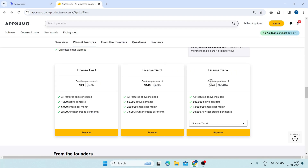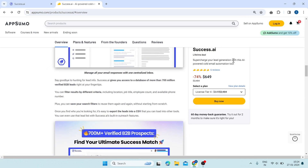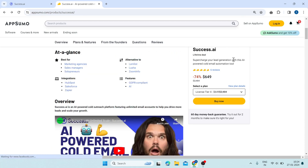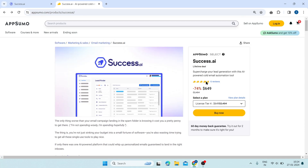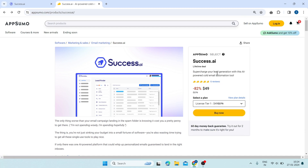If you are interested, don't forget to click the link below and grab your lifetime deal from AppSumo. Thank you for watching this video and I hope you found it helpful. If you did, please give it a thumbs up and subscribe to my channel for more videos like this. And don't forget to leave a comment below and let me know what you think of Success AI. Bye-bye.